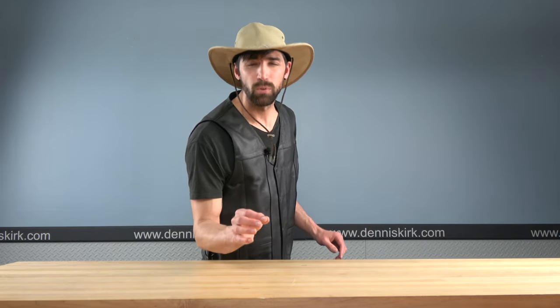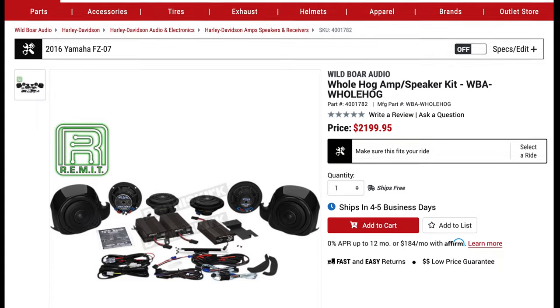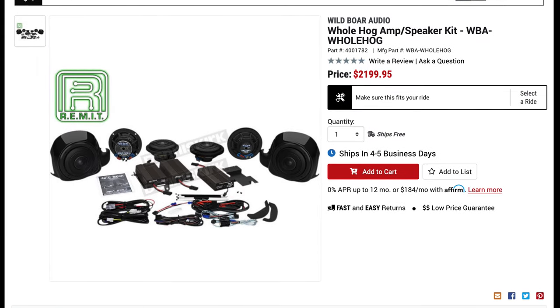Our last audio system didn't tickle your fancy? You want to run with the big dogs — you want to be the man who starts the parties and the one who finishes them. With this next audio system, even Chuck Norris would walk in the opposite direction. You want your neighbors to feel your bass. That's why Dennis Kirk carries the full audio system — you're looking at a Wild Boar audio system. This is the Whole Hog audio system. This thing pounds like the sound of an elephant stampede in the middle of a jungle night.